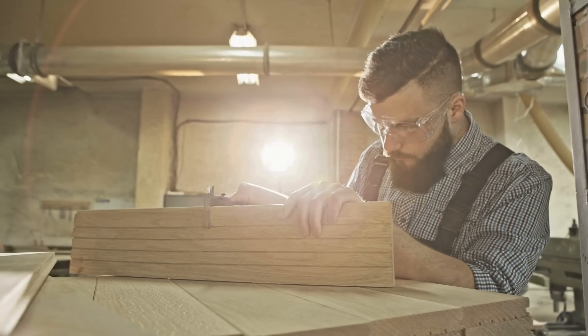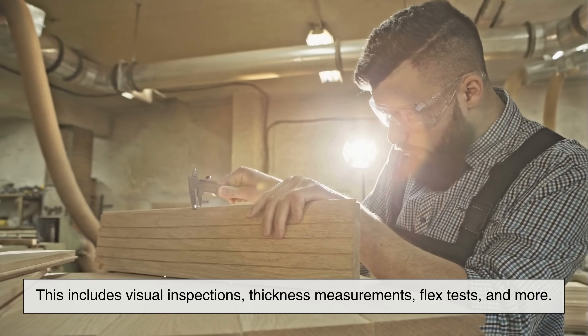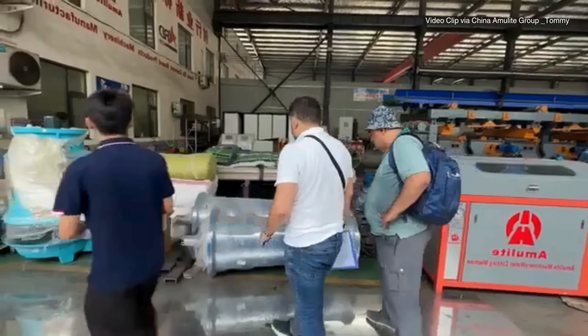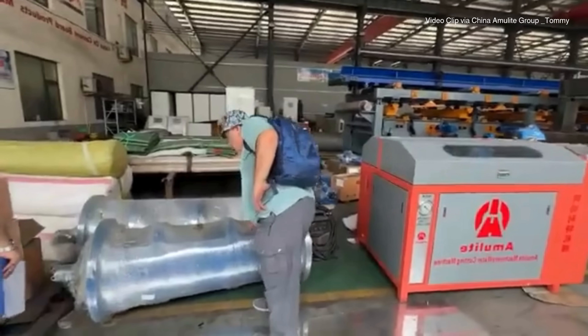Before the boards are shipped out, they go through strict quality control checks. This includes visual inspections, thickness measurements, flex tests, and more. Any board with cracks, chips, or inconsistencies gets pulled from the batch.